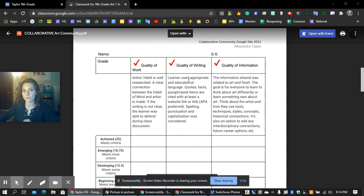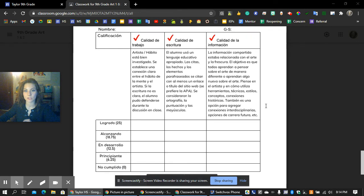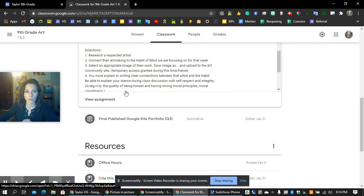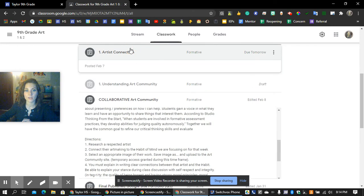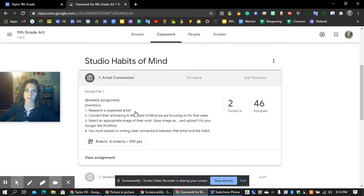Here is the rubric. You can find this whole thing in English and Spanish on Google Classroom under Collaborative Art Community. The Artist Connection section explains what you're supposed to do if you're not presenting. Go ahead and look through that and reach out if you have questions.